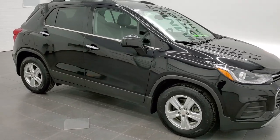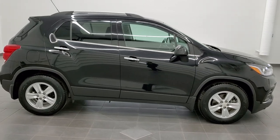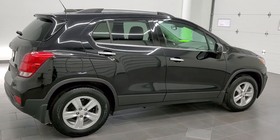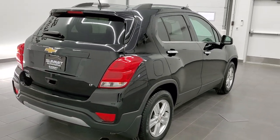This is stock number 20J204A. We are here at Summit Automotive in Fond du Lac, Wisconsin, your new and used car headquarters. Today we are checking out this super clean 2017 Chevy Trax LT.